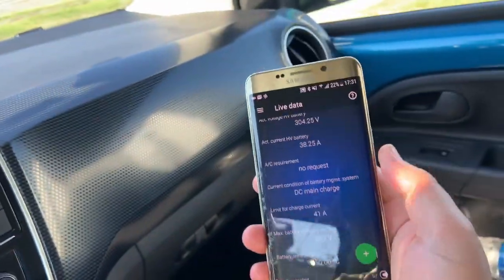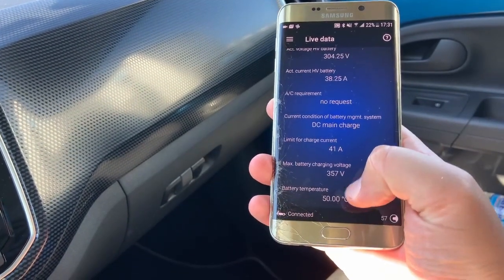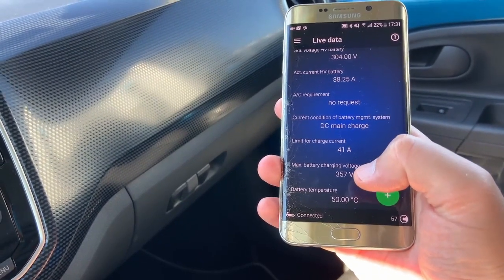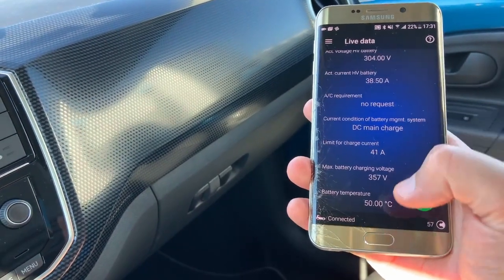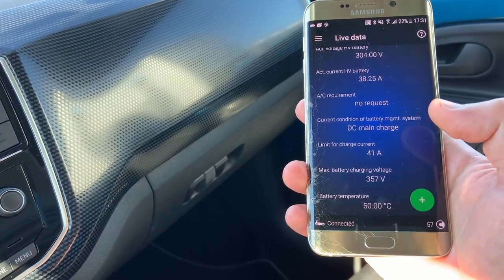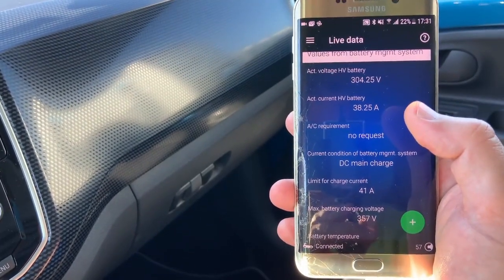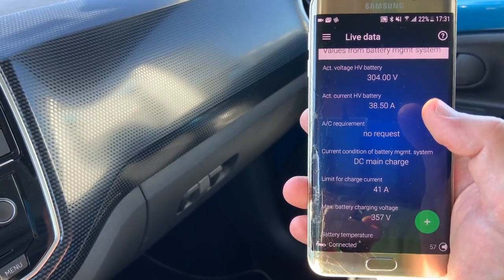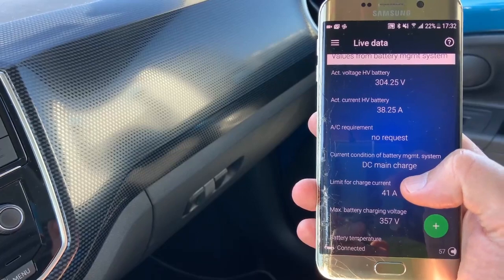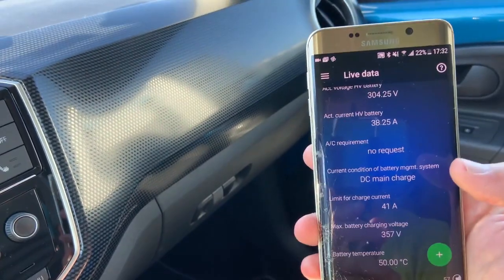This is the OBD11 that I use to monitor the car. You can see here the battery temperature is 50 degrees, and I think the threshold is around 45 or 46 degrees. Whenever the battery reaches that temperature, the on-board charging starts to limit the DC fast charge current. You can see I'm charging at around 10 kilowatts — actually less than 10 — and the car is limiting the charging current to 41 amps in order to keep the battery temperature below that threshold.